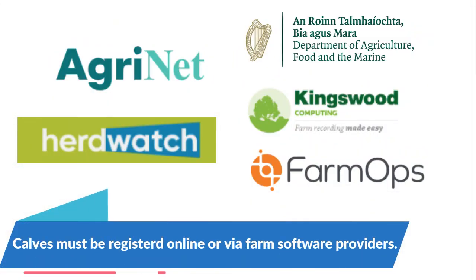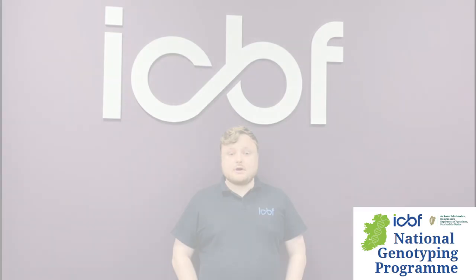You must register calves online to participate. This includes agfood.ie and farm software providers.